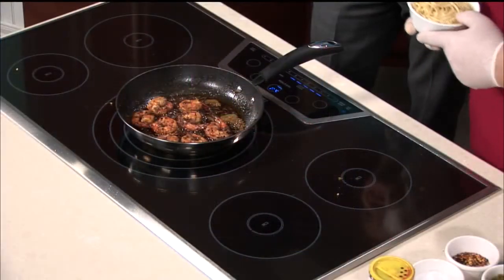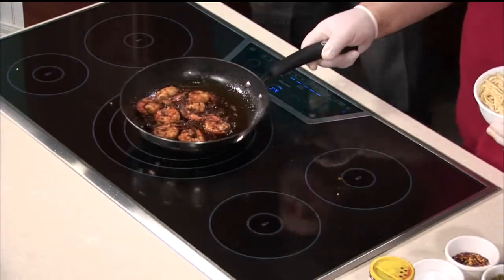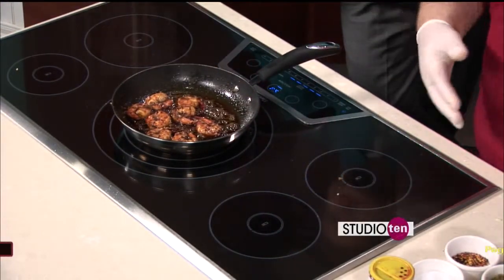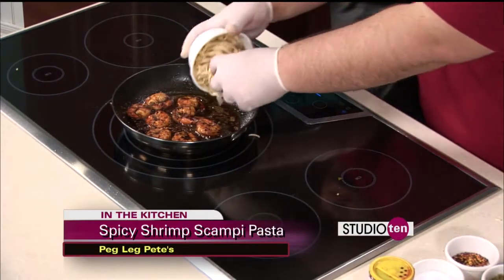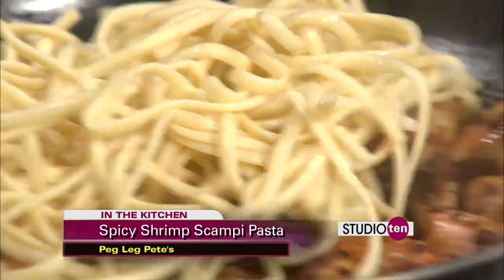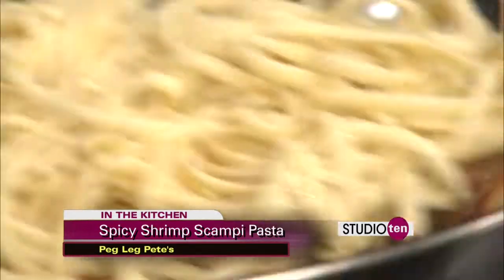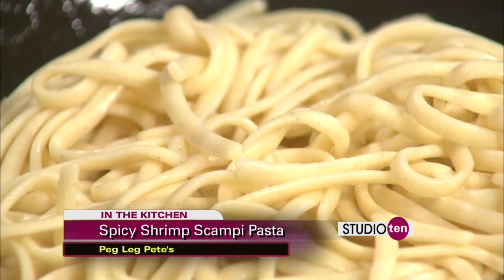Look at this — Chef Mike from Peg Leg's Pensacola Beach working on this spicy shrimp scampi pasta. Now that we've got the shrimp cooking and the white wine has reduced, I'm going to add in the pasta. The pasta's cold at the moment — you're going to want to get that hot. I'm going to shoot up the temperature on this induction burner and let the heat get going on it.